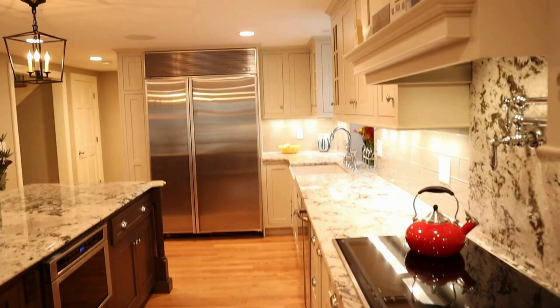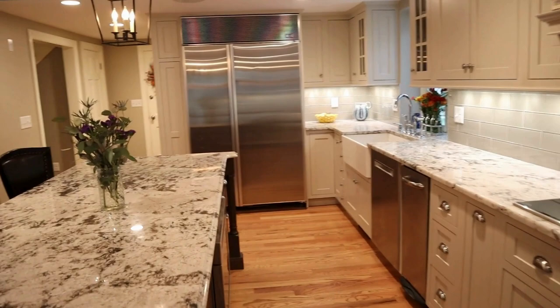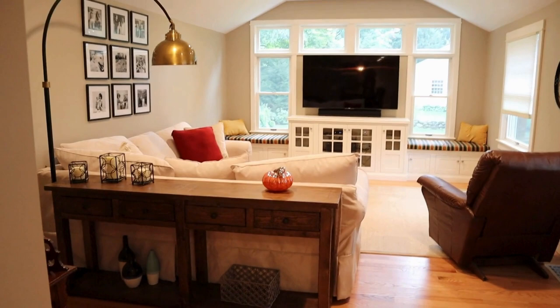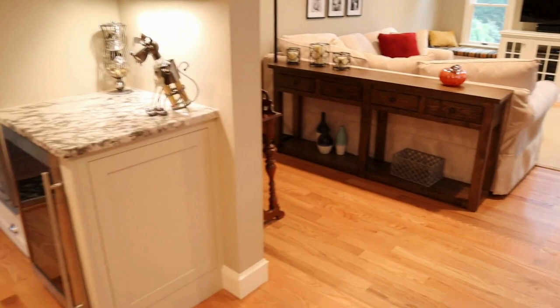A beautiful kitchen. Using the whole downstairs in their home, we couldn't be happier with the results. It's an amazing, amazing kitchen.